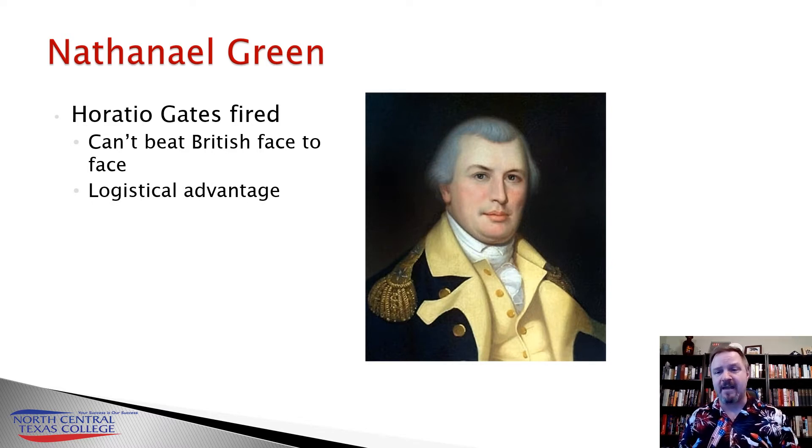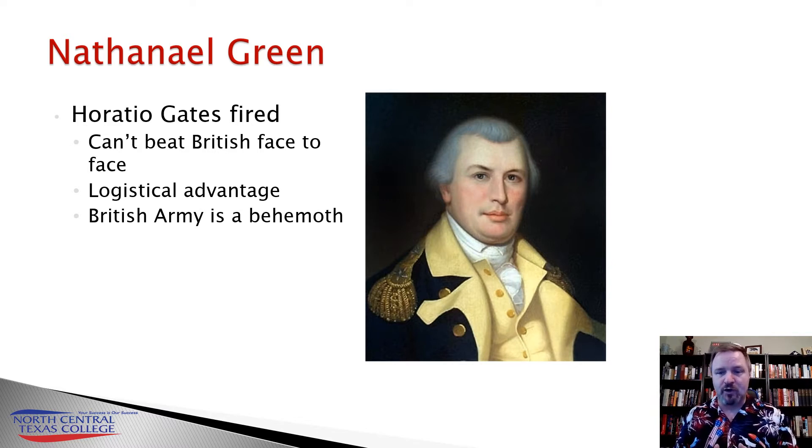The British Army is a behemoth — huge, with a very large supply chain and a critical umbilical cord to its troops. Meanwhile, Greene's forces are small; they can survive out of supply for weeks at a time, just foraging off the land, without heavy equipment. To give you a comparison: the British Army is a semi-truck with a 50-foot trailer attached to it, and Nathanael Greene's forces is a smart car.